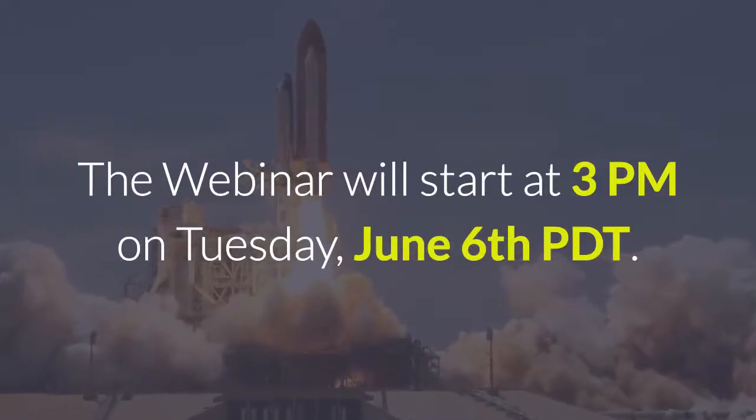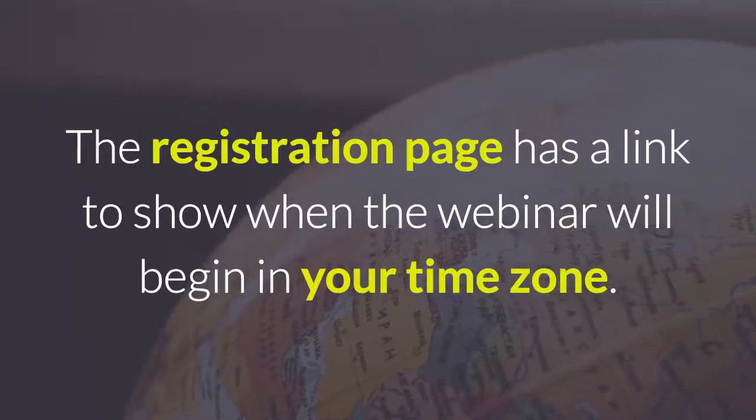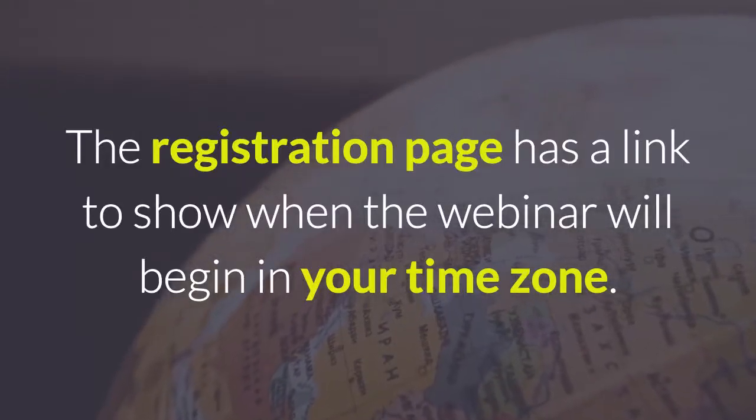The webinar will start at 3 p.m. on Tuesday, June 6th PDT. The registration page has a link to show where the webinar will begin in your time zone.